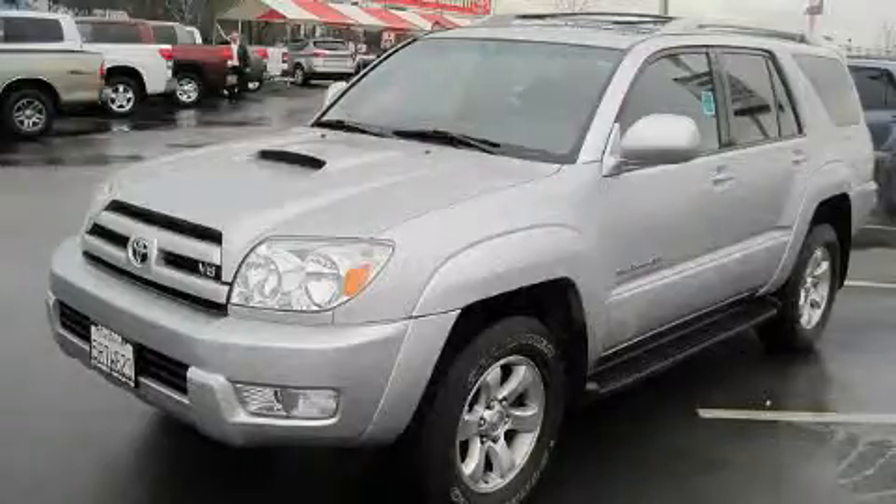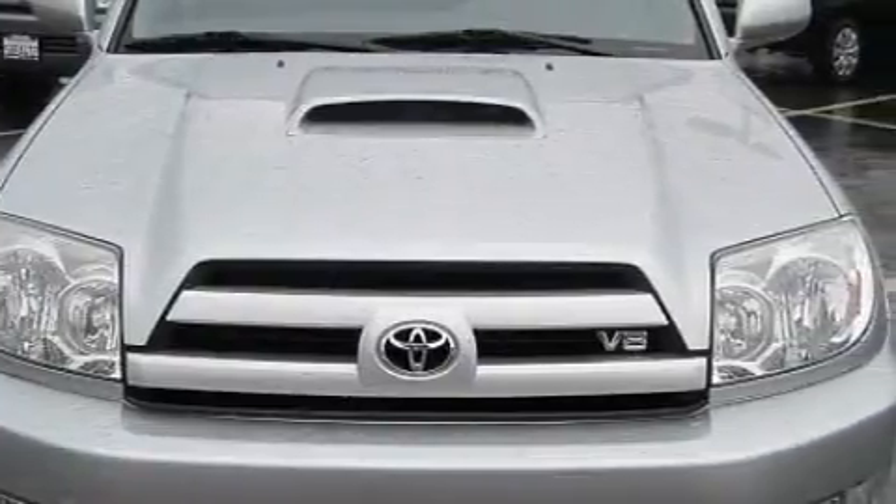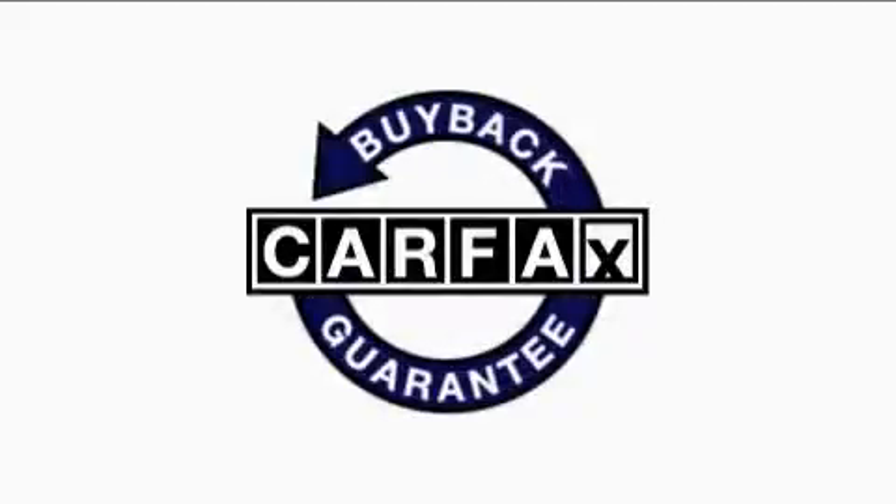This vehicle has just over 35,000 miles. It features a 4.7-liter, eight-cylinder engine, an automatic transmission, and four-wheel drive. This SUV has had only one owner, and it qualifies for the Carfax buyback guarantee.